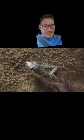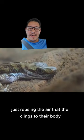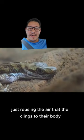That's one of the coolest things I've ever seen. These guys can live up to 18 minutes underwater just reusing the air that clings to their body. There are very few things that just blow me away, and this just takes the cake. This is so cool.